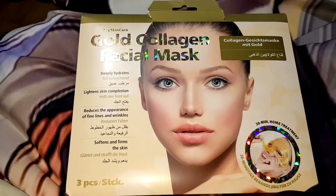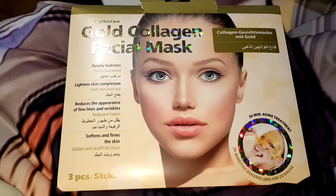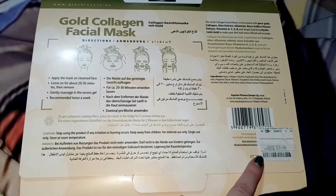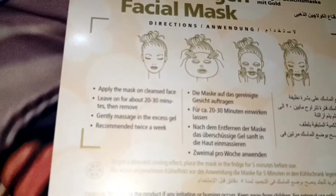We're going to start off with the gold collagen facial masks. I had seen these in TK Maxx for a while and I wasn't too sure about them. But once they got reduced I decided to try them out. These weren't the biggest bargain in the world as they were £4 reduced to £3. But I managed to find them online for £12.95 plus £4 postage, which I would never pay for face masks.